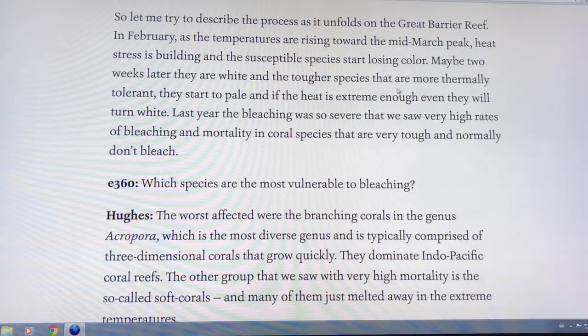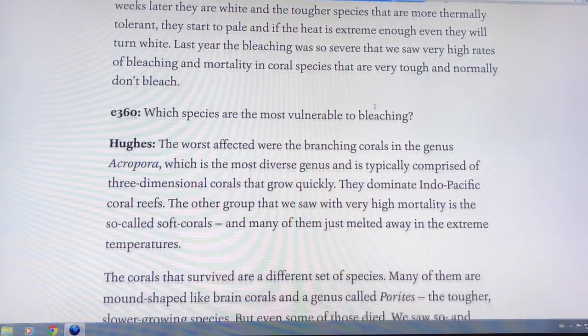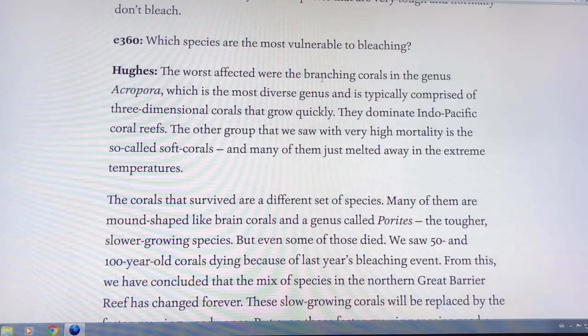The surface area to volume ratio matters — the higher it is, the more susceptible the coral is to bleaching. Mid-March is the peak in the Southern Hemisphere, as heat has built up all summer. Susceptible species start losing colour first, and then that can cascade to the more durable species. Branching corals are the most vulnerable.